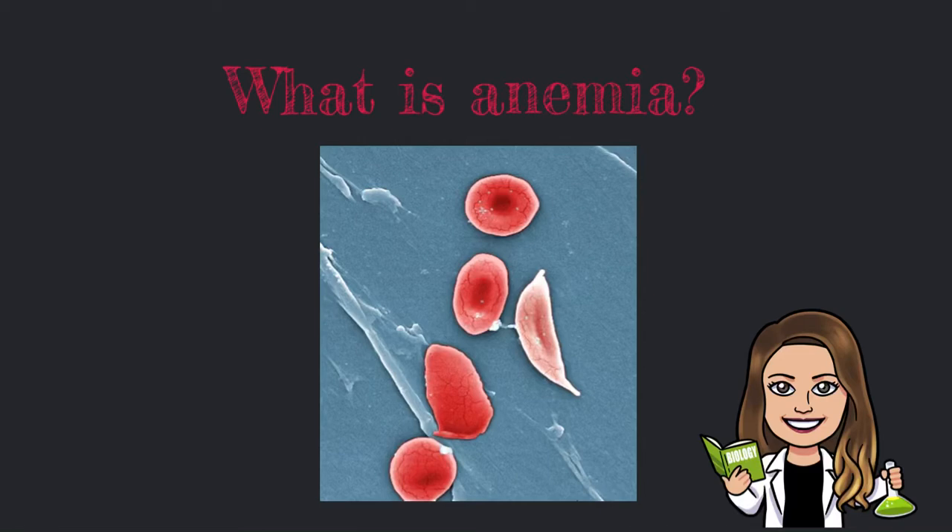Hi, and welcome back to my channel, Learning Biology with Dr. Vanessa. In today's video, we are going to talk about anemia. What is it? What are the symptoms of anemia? What types of anemia are there? And can we treat it?